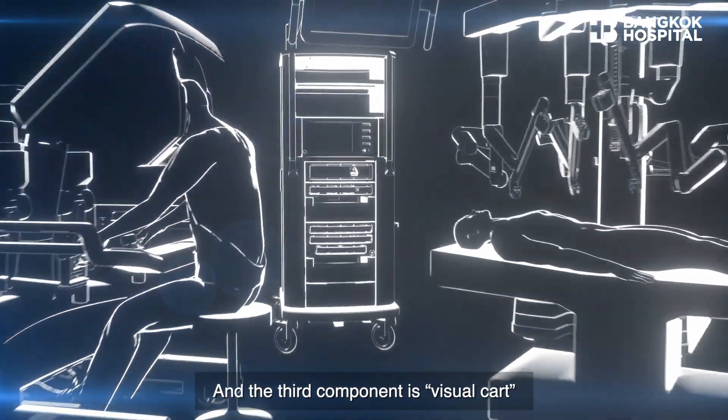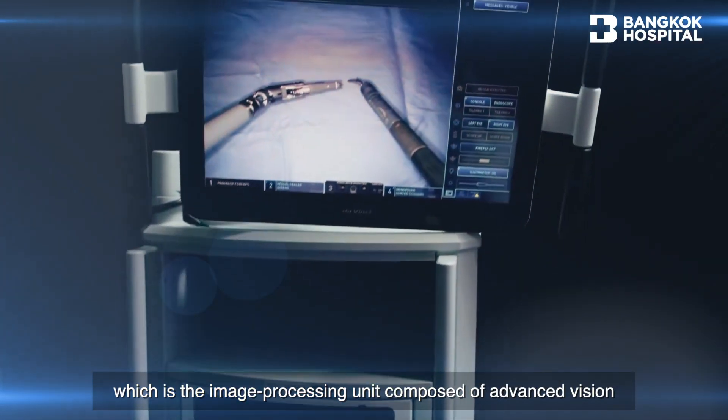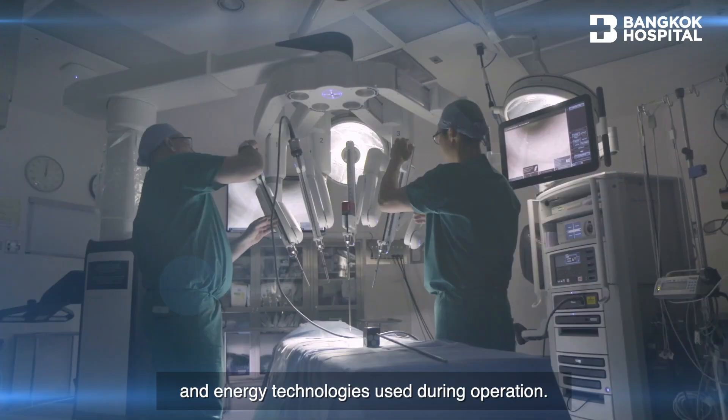The third component is the visual cart, which is the image processing unit composed of advanced vision and energy technologies used during operation.